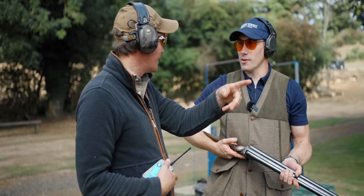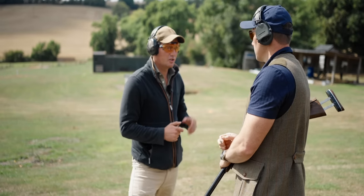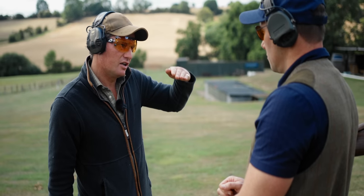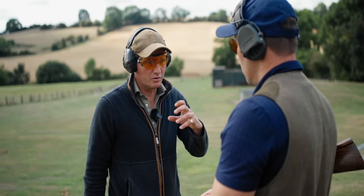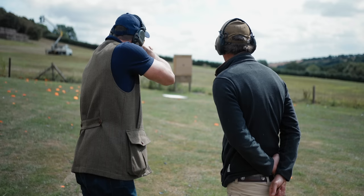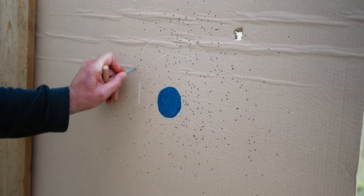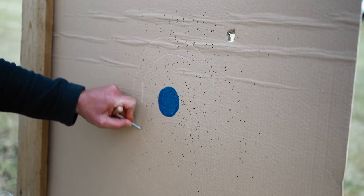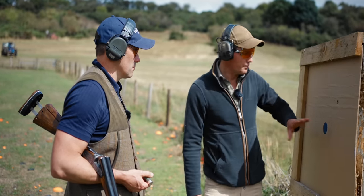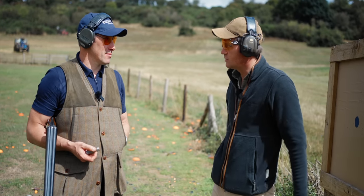Minor movements at the stock end are massive at the muzzle end. Tom sets Andy up as an all-round game shot shooting 60-40 — never 50-50, otherwise you'll be chopping everything's legs off. If you're very good at focusing on the bird with two eyes open, you can go 70-30. Andy shoots the pattern plate quite well — a lot of people really struggle — and with the gun mounted correctly, what Tom sees at the far end is absolutely key. Andy passes.